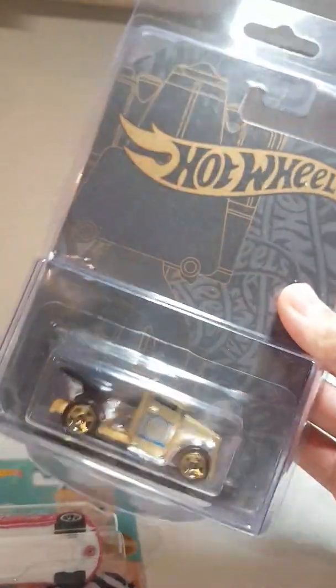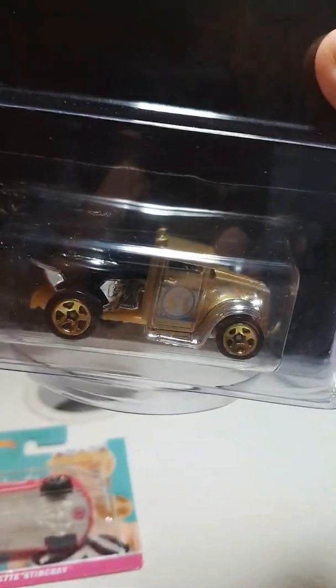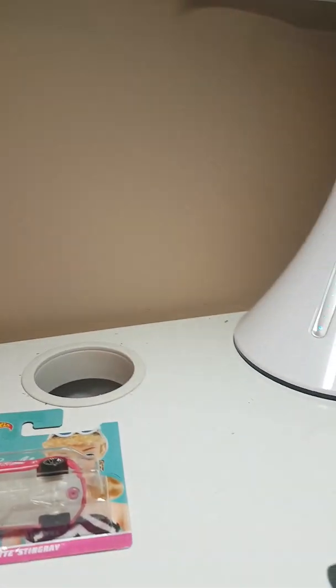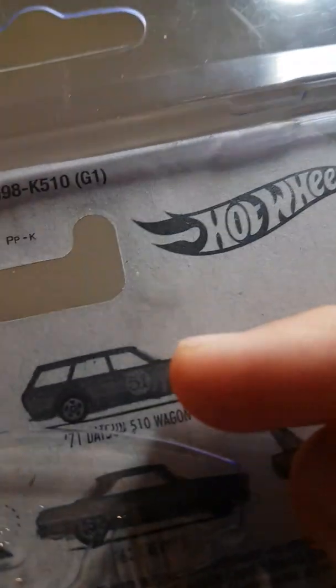There were two cases of the 51st anniversary black and gold — or satin and chrome, whatever you want to call them. Of course each case comes with one of these chases, this golden toilet bowl — it's actually called the God Ago, I call it the golden toilet bowl. Worst card of the set, but it's the chase. I found two of those; I'm keeping one and trading one off.